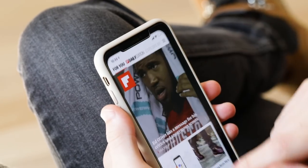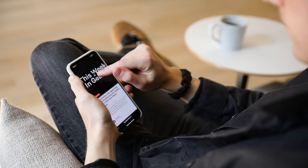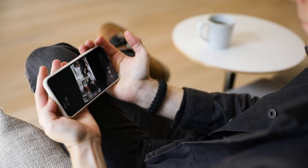This Week in Gear is brought to you by Flipboard, where quality content from the world's best publishers and storytellers of every type is curated and discovered.